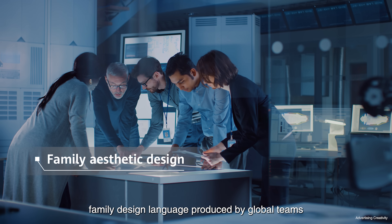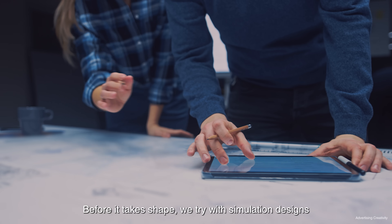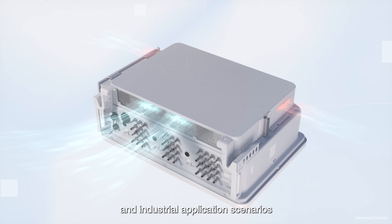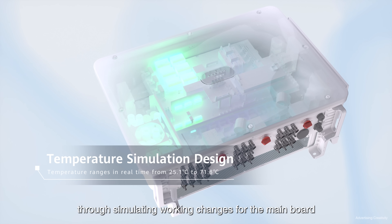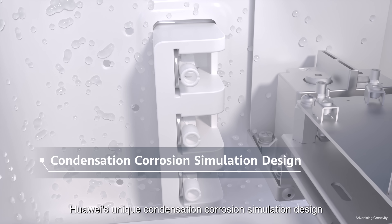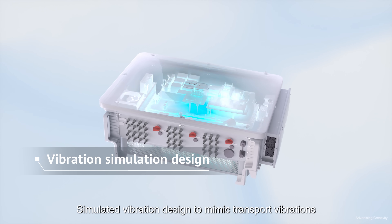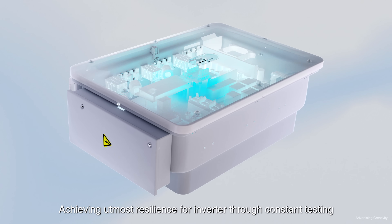For designing, a family design language produced by global teams could be traced and tasted. Before it takes shape, we try with simulation designs. We perform thermal control analysis and design for commercial and industrial application scenarios. We optimize humidity and temperature control through simulating work changes for the main board. Huawei's unique condensation corrosion simulation design builds simulation models to evaluate condensation and evaporation risks and controls the risk from the source. Simulated vibration design mimics transport vibrations, achieving utmost resilience for the inverter through constant testing.